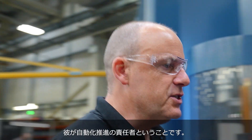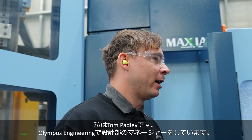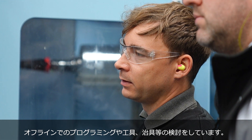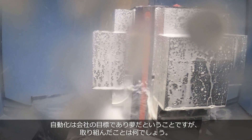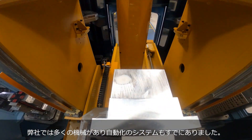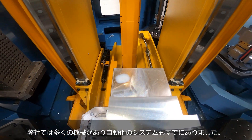Let's have a chat with Tom. He's the man in charge of implementing the solutions we've heard about. I'm Tom Pedley, Engineering Manager here at Olympus Engineering. I look after the offline programming, the tooling, and the fixturing. This was Will's dream, the company's dream, to do what we've done here. We do have other machines at Olympus using automated systems, but the big difference with this machine is it's incredibly easy to use.